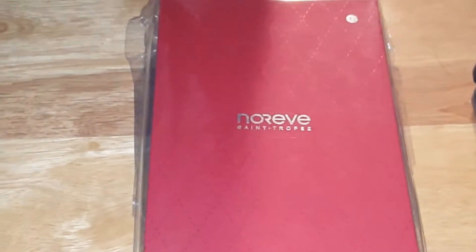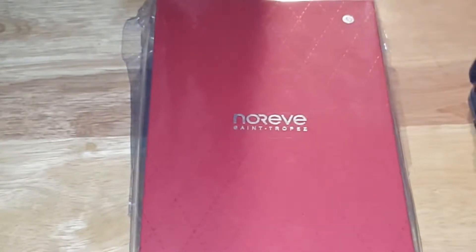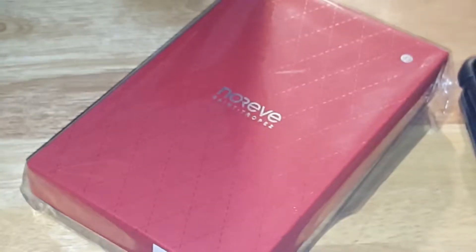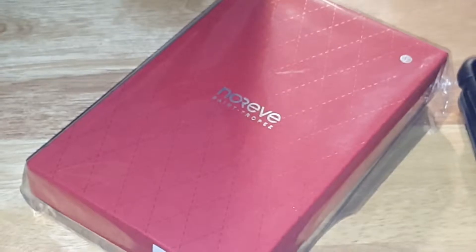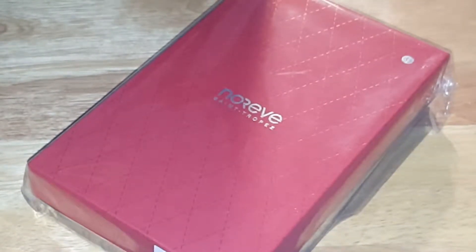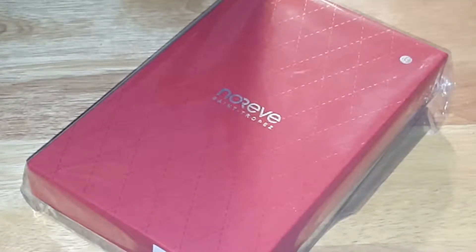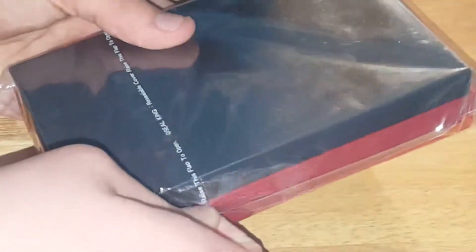Big shout out to the company for sending this out for review. I'm also going to be comparing this to a few other cases, which I actually have right here. Before we get started, let's get right into it and unbox this. Let me just quickly get a photo — this will be my unboxing photo. There we go. As you can see, there's a nice little area where you can just peel it off.